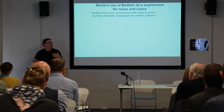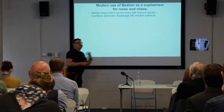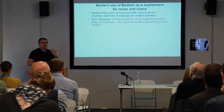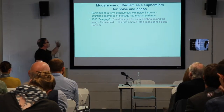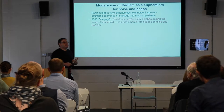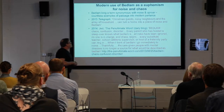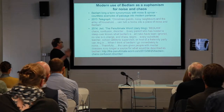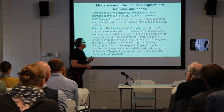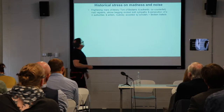Thinking about Bedlam conjures up a need to really explain how it is that Bedlam got this sort of association — that we all know now almost proverbially — that it means chaos, that it means noise effectively: 'it's Bedlam in here.' There are indeed countless examples of the passage of this association into modern parlance. Here's a quote from The Telegraph relating noise to noisy neighbors, and one from an American blogger in 2014 who talked about Bedlam and linked it to school cafeterias and frat parties. When I think of Bedlam, I go immediately to noise.